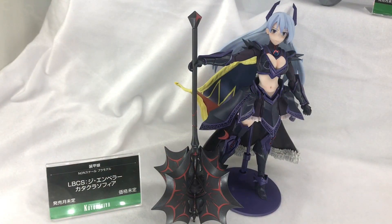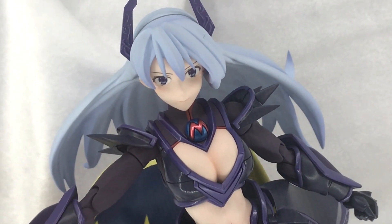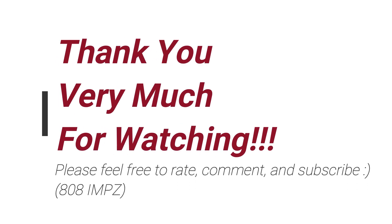Finally, we take a look at the Soko Musume the Emperor Katakura Sophia — this model here is pretty awesome stuff, and this one is coming out in June of 2020. Anyway, thanks for watching — feel free to rate, comment, and subscribe, and see you again soon.